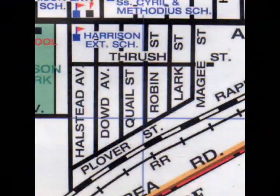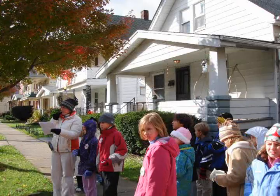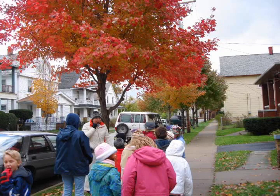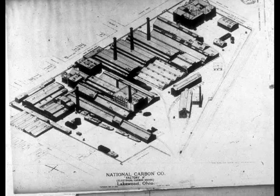Birdtown is a ten-block area in the southeast corner of Lakewood that was created in the early 1890s for the employees of the National Carbon Factory. In 1891, the National Carbon Company purchased 155 acres of land at West 117th Street and Madison Avenue. One year later, the factory buildings were up and running. At one time, over 2,600 people worked there.